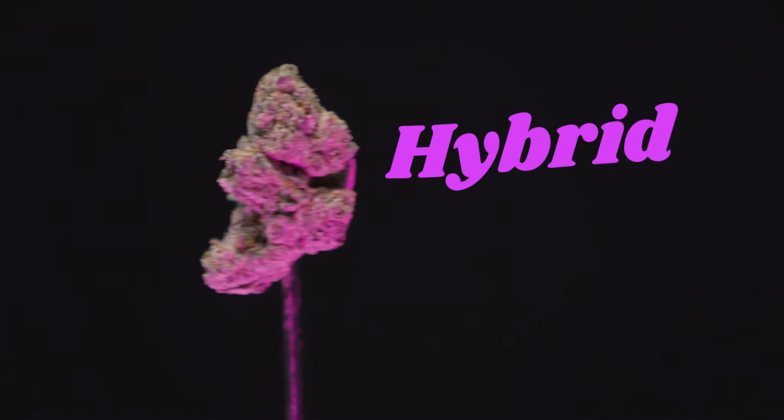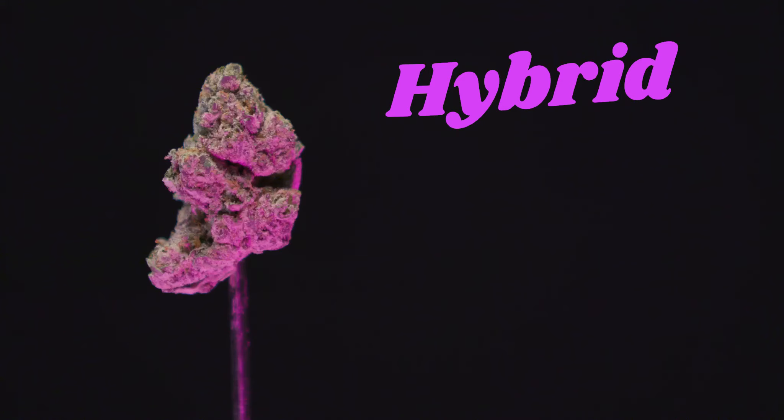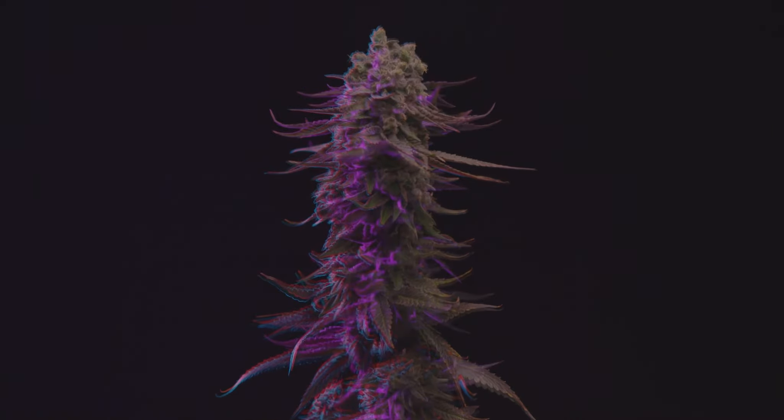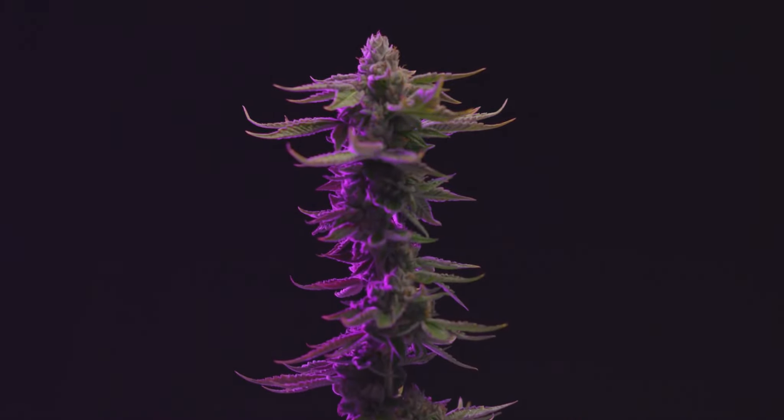Hybrid — the love child of sativa and indica. Their effect is a mixture of the two subspecies. While they aren't as heady as sativa, they don't put you to sleep like an indica. In my opinion, they're the best of both worlds, providing a well-rounded high that's good, well, anytime.